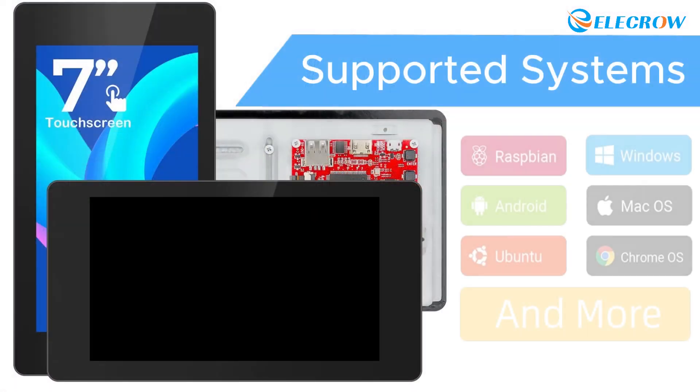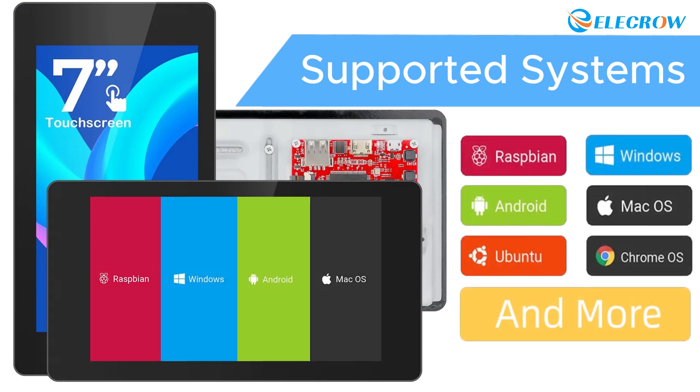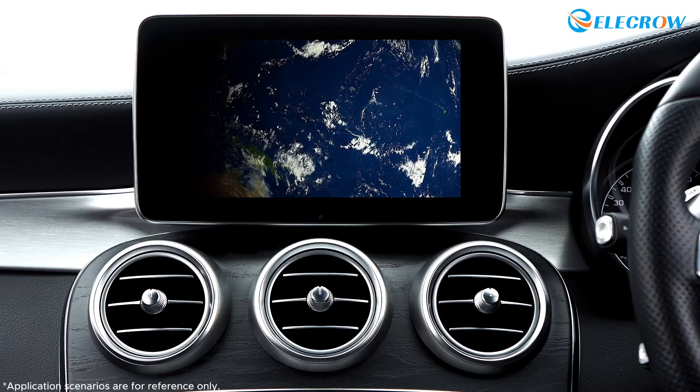Crowvision not only supports Raspbian and Windows, but also Android, Mac OS, and other operating systems. Moreover, Crowvision demonstrates excellent adaptability and reliability in any application.